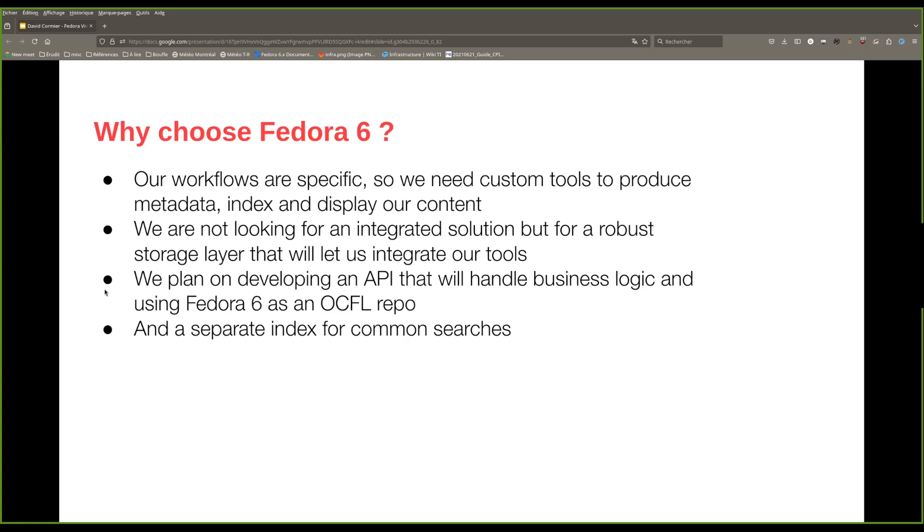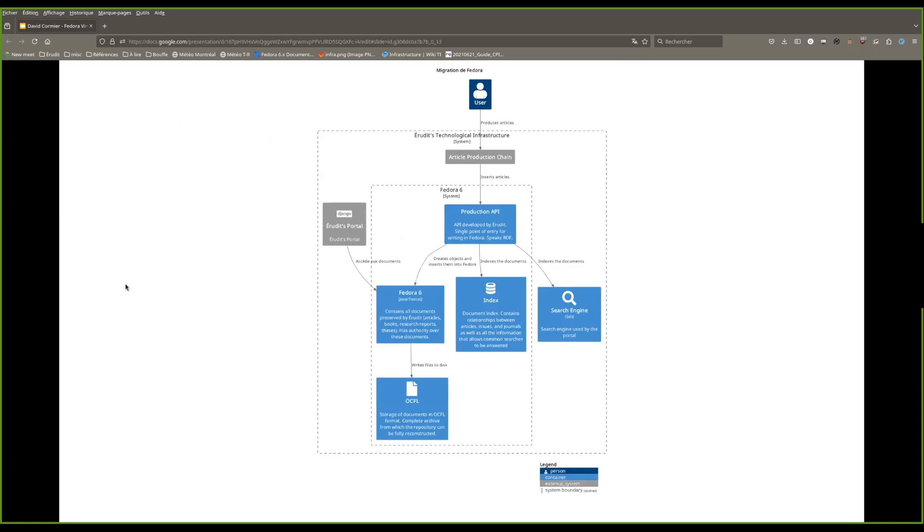We decided to use Fedora 6 mostly as an interface to the OCFL repository. The article production chain I mentioned earlier would send the articles to a production API that would be responsible for writing them to Fedora 6 and indexing them in an auxiliary system. Fedora 6 would be used as an interface to the OCFL storage. We are still evaluating whether we are going to use storage directly on disk or use an object store such as MinIO.